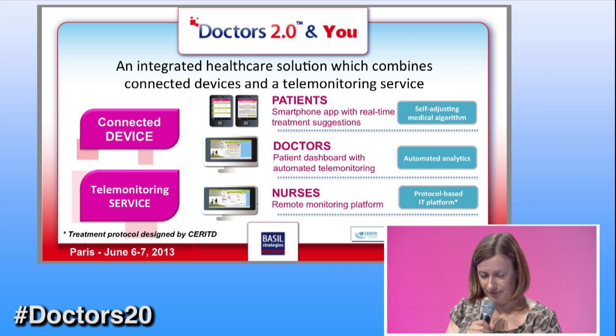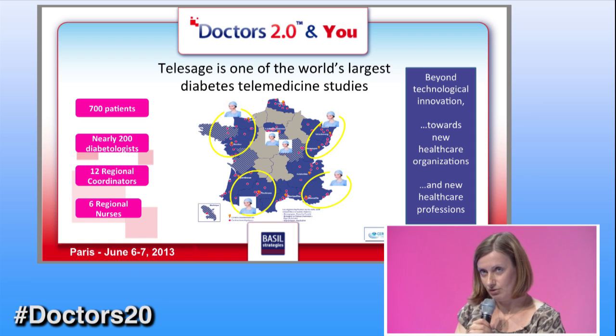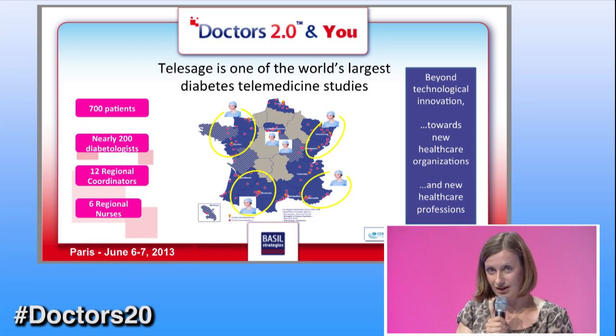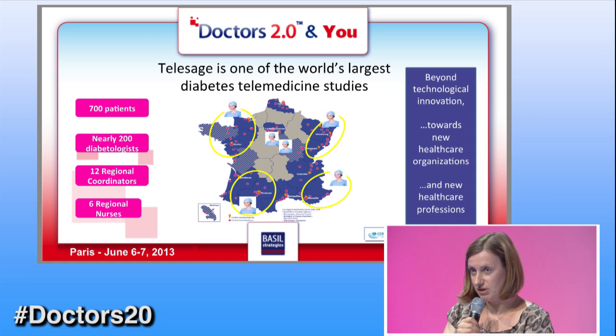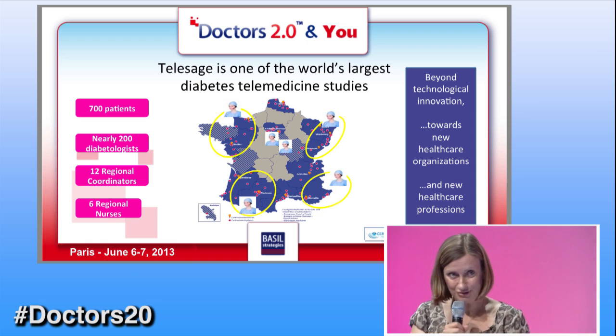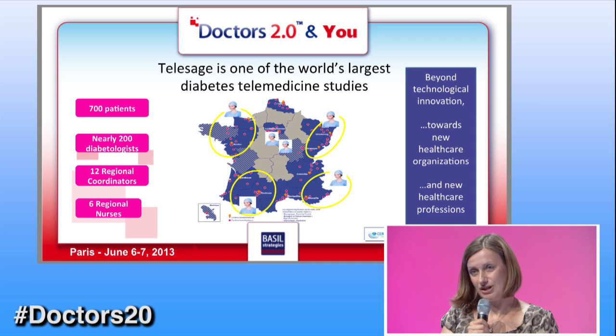This solution has already been tested in France in the first clinical trial, called Telediab 1, which was directed by the CERIT. The results were absolutely outstanding. Now with Sanofi, we want to bring this to market and also to have it reimbursed. In order to do so, we need to first confirm the medical benefits — which we are very enthusiastic about — but we also need to perform some medical economic analysis. For this, we are currently launching a new clinical trial called Telesage, which is most probably one of the largest clinical trials in the world in the field of diabetes telemedicine.